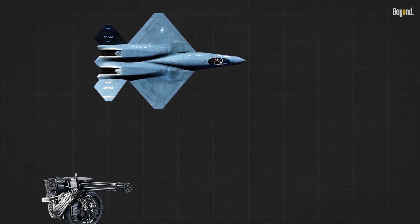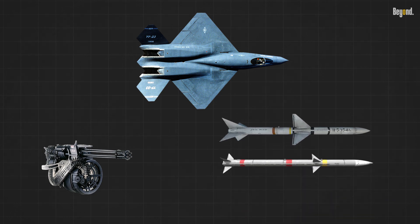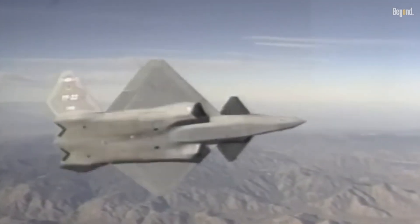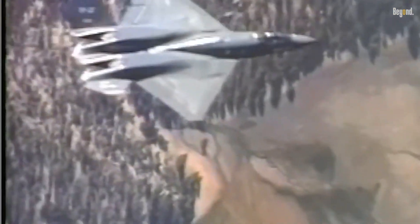Armed with a fixed 20mm M61 Vulcan cannon for close combat and a mix of AIM-7 Sparrow, AIM-120 AMRAAM, and AIM-9 Sidewinder missiles for air-to-air engagements, the YF-23 was well-equipped for both short-range dogfights and medium-range battles. Its advanced weaponry combined with its stealth made it an unparalleled force in contested airspace.